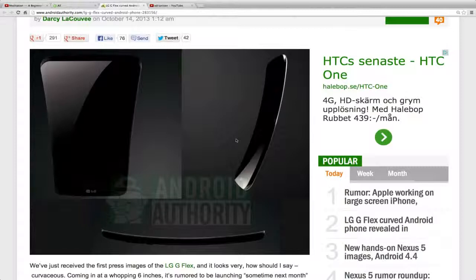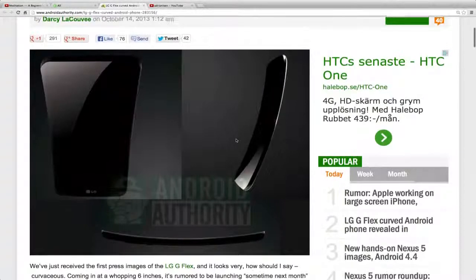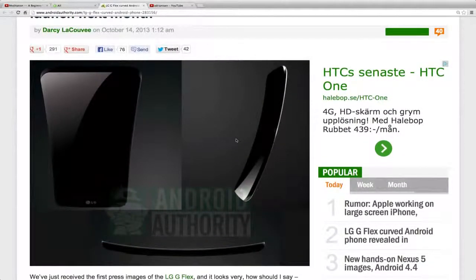The Galaxy Round is out now in Korea, though I'm not sure if it's going to come out internationally. A lot of the specs on that device were familiar — similar to what you'd get on the Samsung Galaxy Note 3.